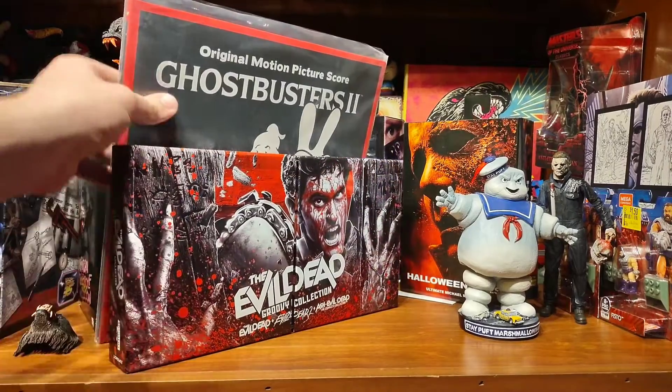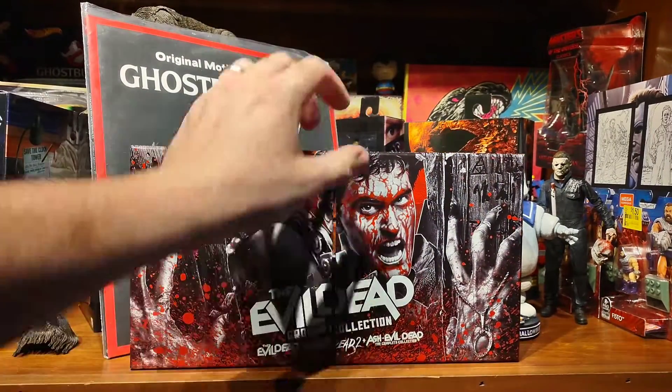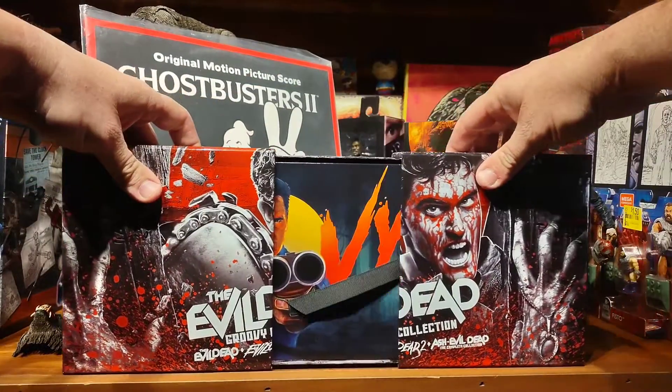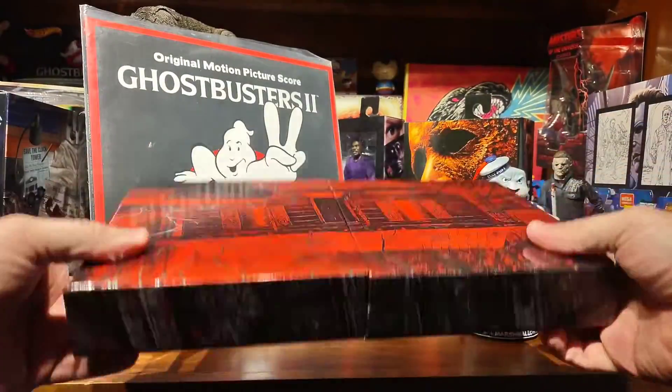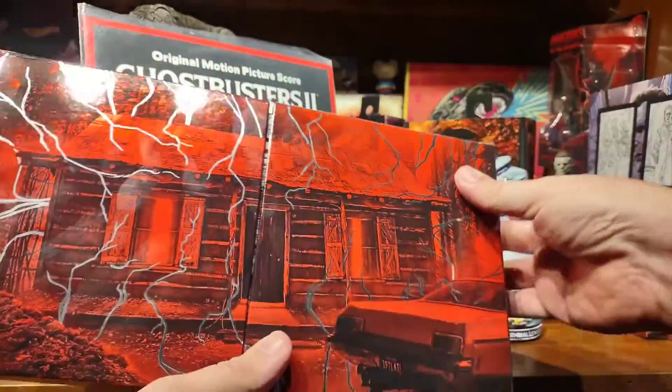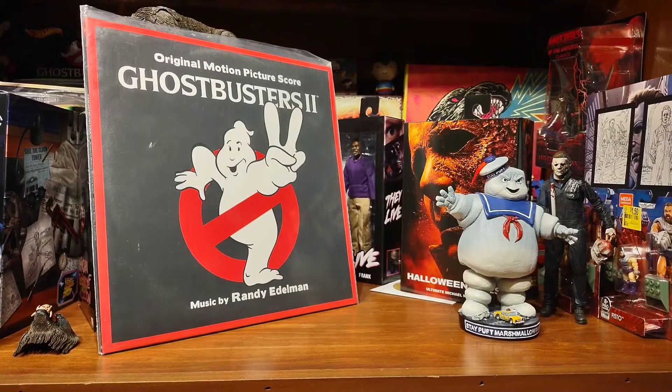Of course, the Ash vs. Evil Dead, Evil Dead and Evil Dead 2 set that I got — the Groovy collection. I got a separate video on this I posted Friday if you want to check it out. So that came in the mail this week. Very cool. Stuff I already had, just new packaging.